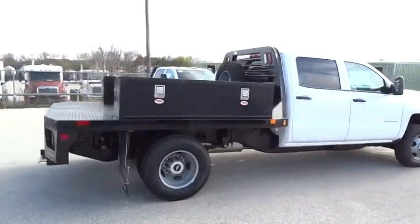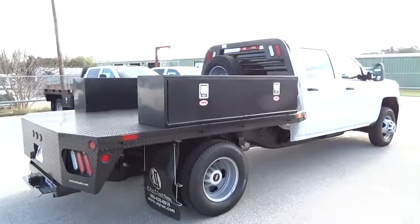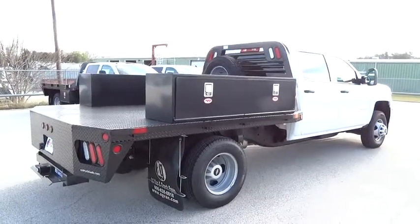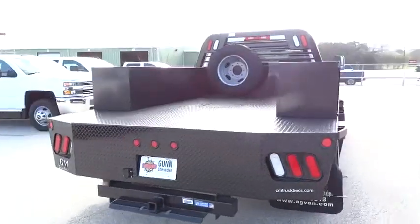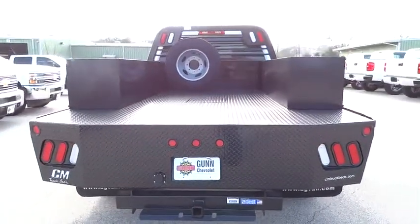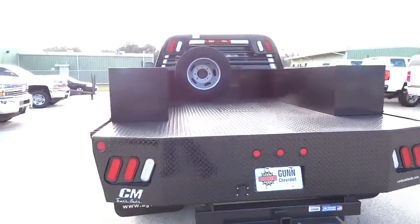MP3 player, power windows, passenger airbag on-off switch, power door locks, passenger airbag, daytime running lights, auxiliary audio input, steel wheels, split bench seat, rear wheel drive.